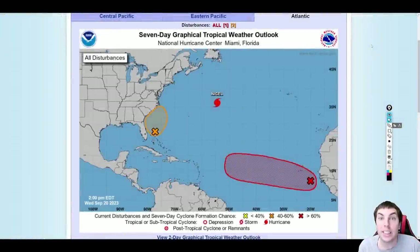Good afternoon everyone, it's David Schlotthauer here in the home weather office with another detailed update on our disturbance coming off of Africa for Wednesday, September the 20th, 2023. We're going to break down all the details you need to know about this disturbance as it moves further west.